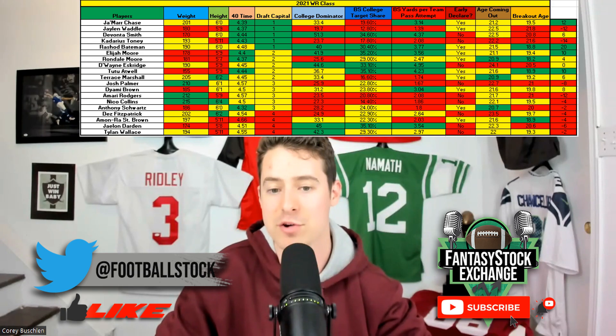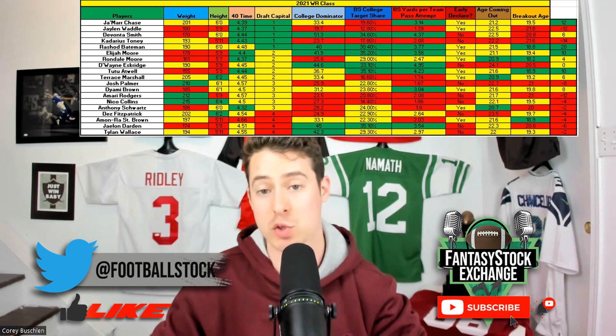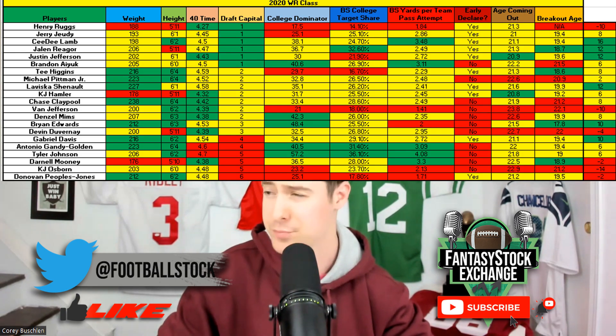In his third season with just DeVonta Smith, Waddle had four healthy games and in those games he did clear all the thresholds: 23.4% target share, 35% dominator, 2.82 yards per team pass attempt — he was on track for a big junior season before the ankle injury. The jury is still out on the 2021 class overall, but so far this exercise proved to be relatively predictive.